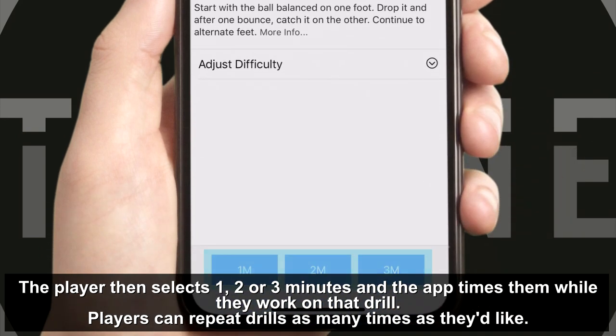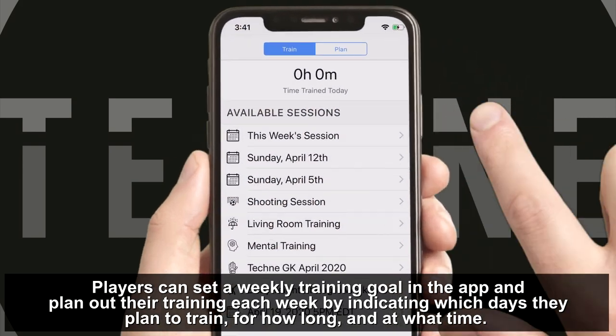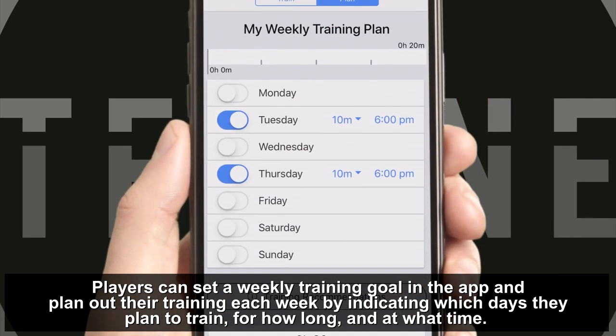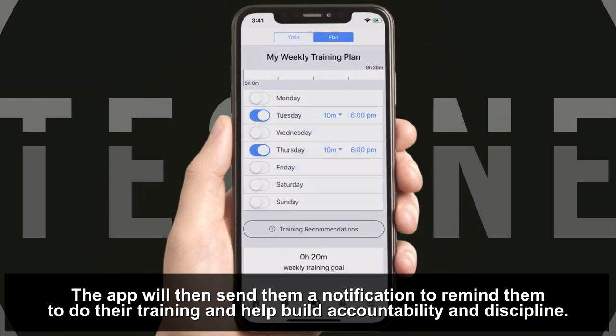The player then selects 1, 2 or 3 minutes and the app times them while they work on that drill. Players can repeat drills as many times as they'd like. Players can set a weekly training goal in the app and plan out their training each week by indicating which days they plan to train, for how long and at what time. The app will then send them a notification to remind them to do their training and help build accountability and discipline.